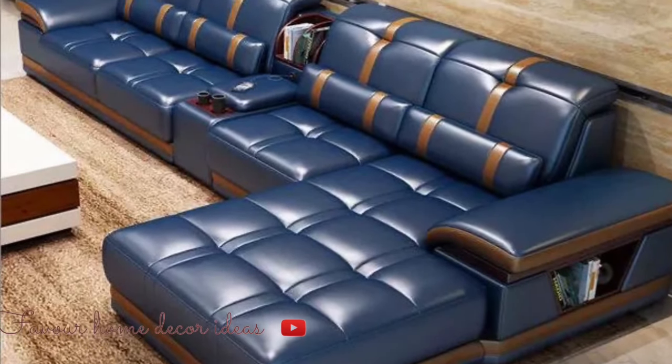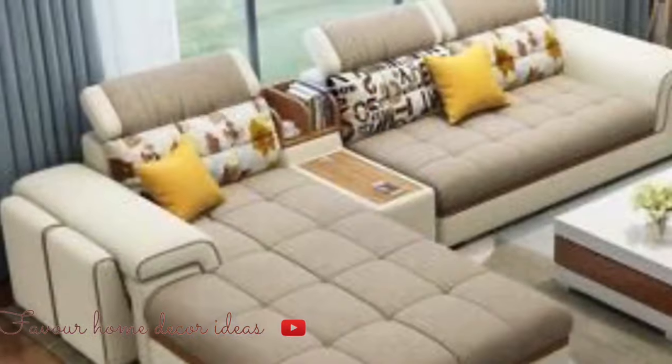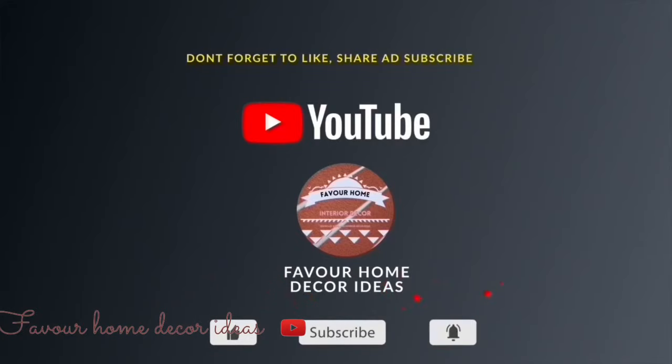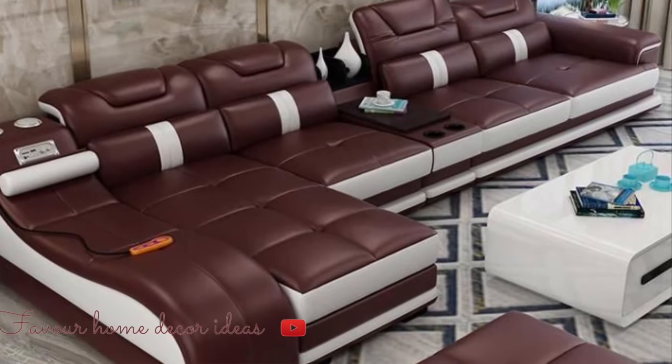Hello everyone, welcome back to my YouTube channel, this is Forever Home. Happy weekend to you all! If you are new to the channel, kindly support us by liking this video, sharing it with your friends, and subscribing for more updates. In today's video, we are talking about sofa bed designs and ideas for small spaces.